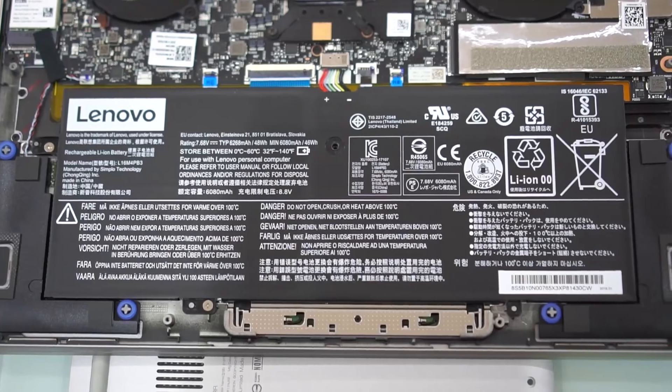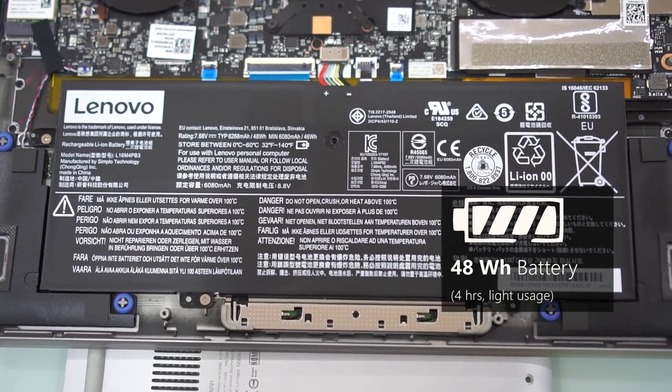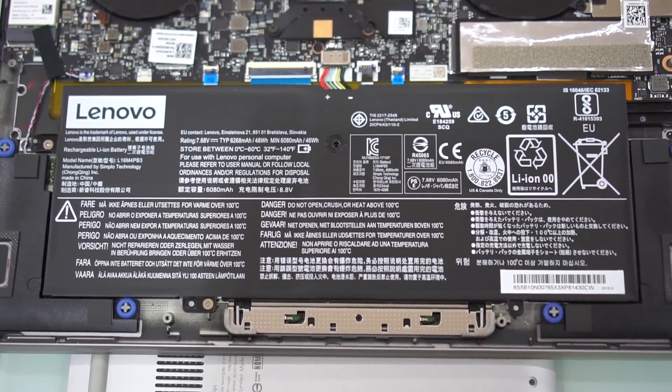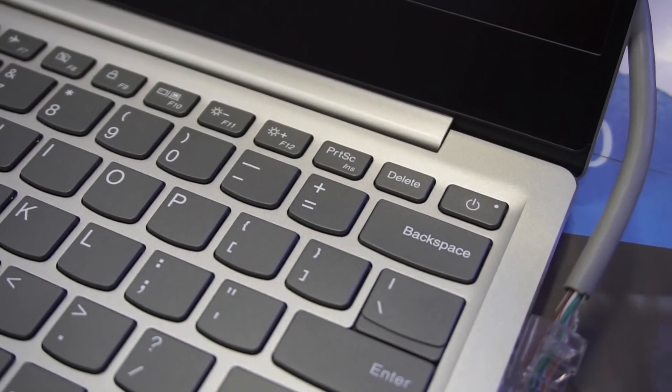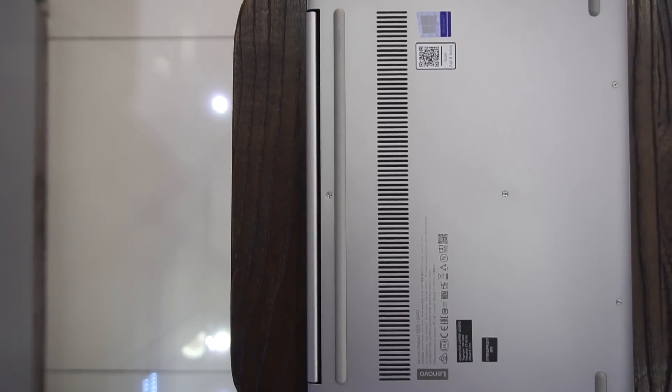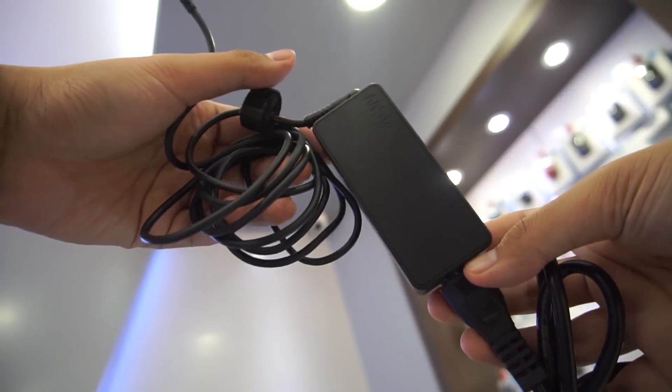After some time browsing and watching videos, the battery will only last three to four hours on average — far under the endurance of comparable Intel Ultrabooks we've tested. This means AMD or Lenovo might have to catch up in terms of power management in Ryzen Mobile. So this 45W adapter had better be with you all the time.